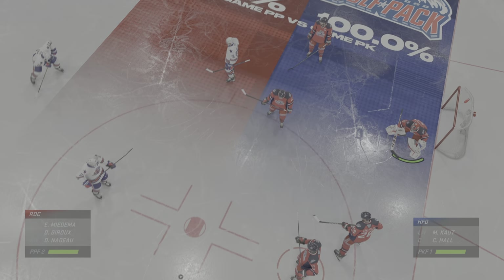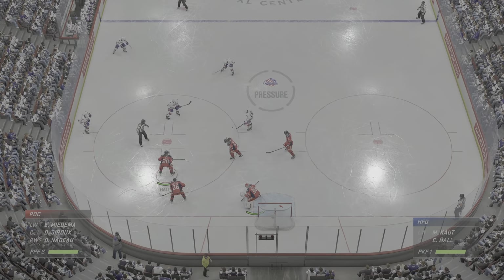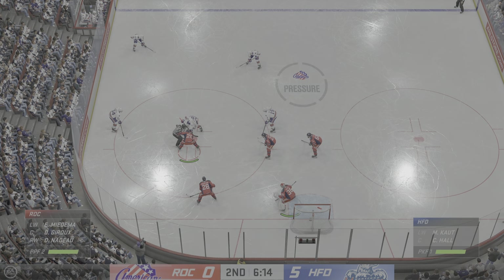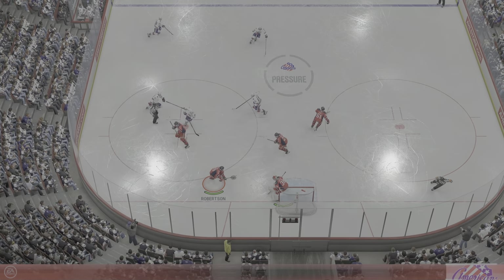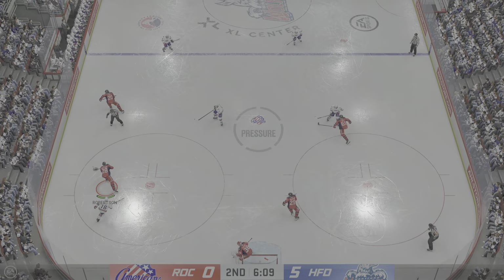The Americans once again send out their power play unit. They haven't scored on the power play yet, and it is a tough thing to do. This is an earned opportunity — they've practiced, they know what they're doing. It'll come. Two minutes for Trudeau.